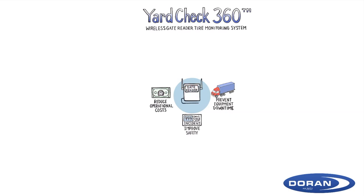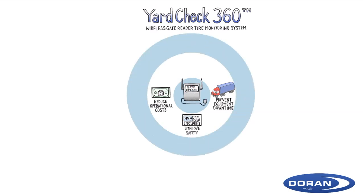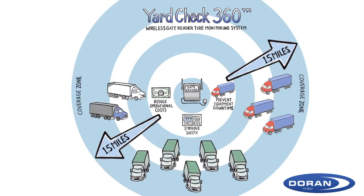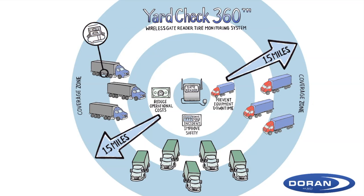Here's how it works. The Yard Check 360 Gate Reader creates a wireless coverage zone at your facility, up to a mile and a half in all directions. A rechargeable, battery-powered Yard Check transceiver is installed on each asset. Duran's tire pressure and temperature sensors continuously transmit pressure and temperature data for each tire to the Yard Check transceiver.